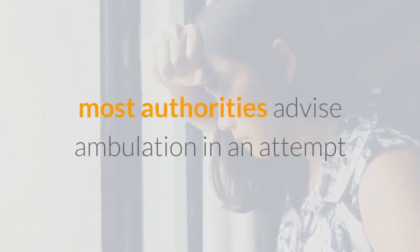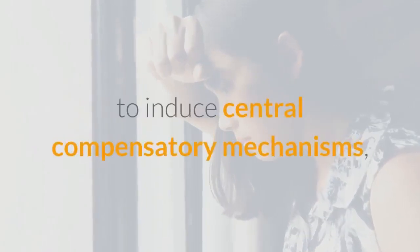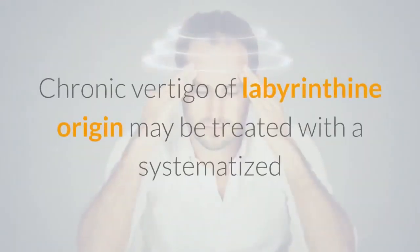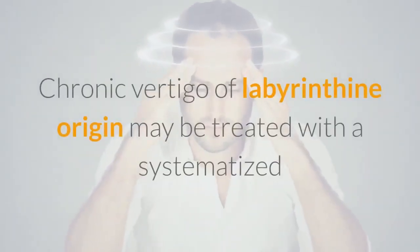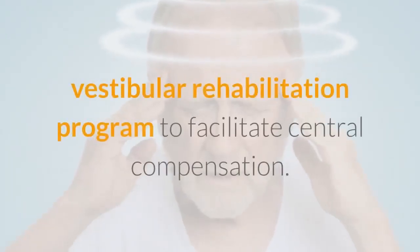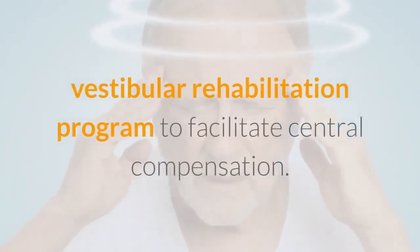If the vertigo persists beyond a few days, most authorities advise ambulation in an attempt to induce central compensatory mechanisms, despite the short-term discomfort to the patient. Chronic vertigo of labyrinthine origin may be treated with a systematized vestibular rehabilitation program to facilitate central compensation.